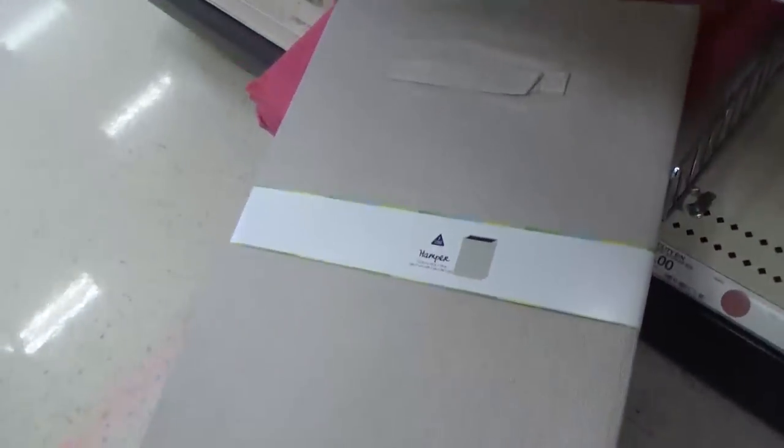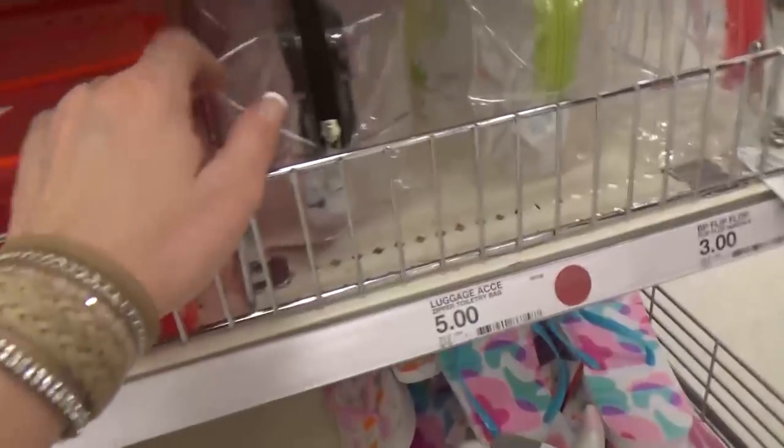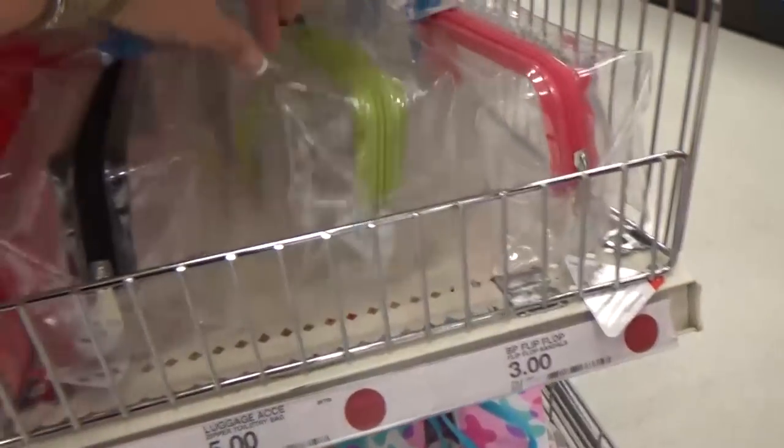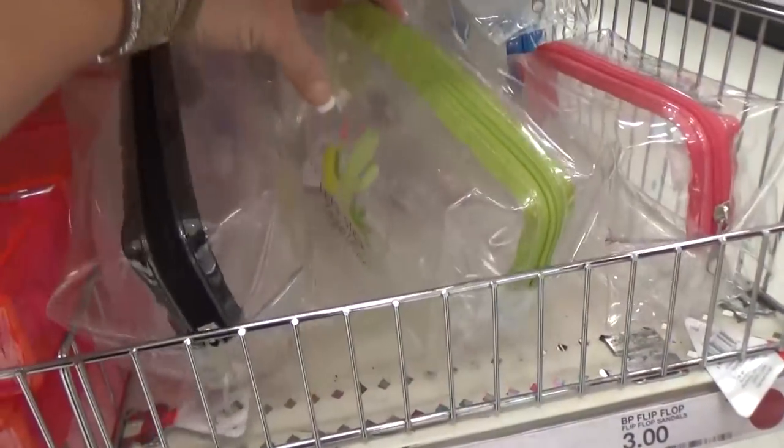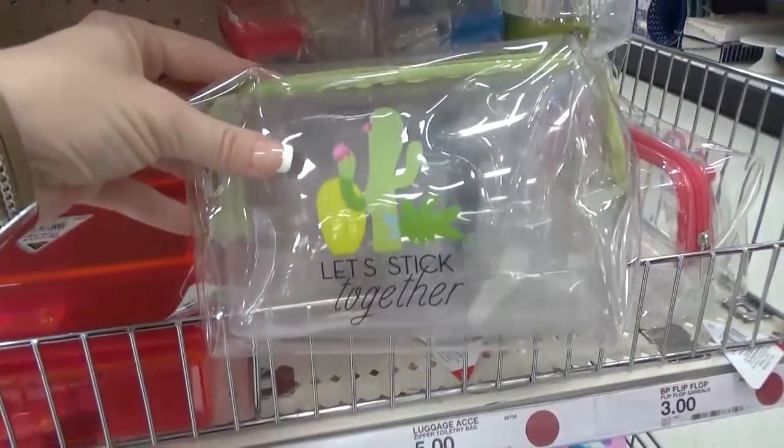The hampers were $7 each and came in a tan color and a bright pink. The makeup bags definitely caught my eye — of course I'm drawn to the one with the cactus on it. These are really large and can hold a lot of makeup for just $3.